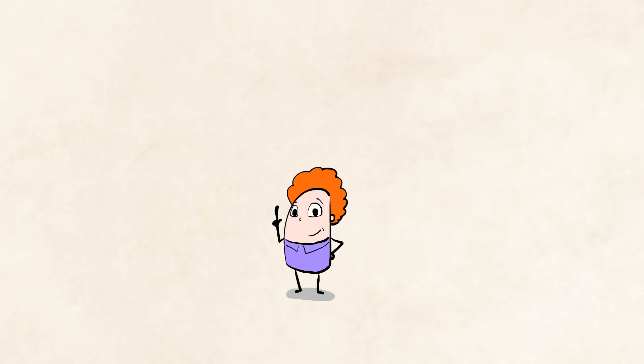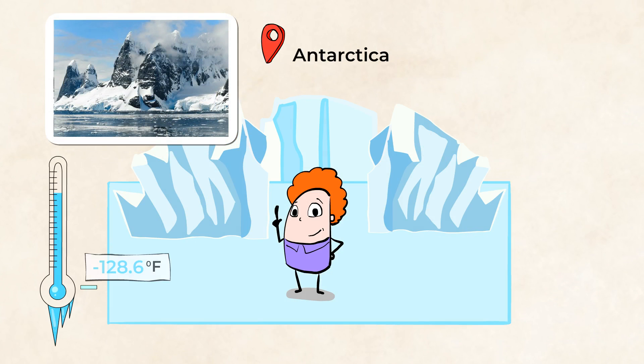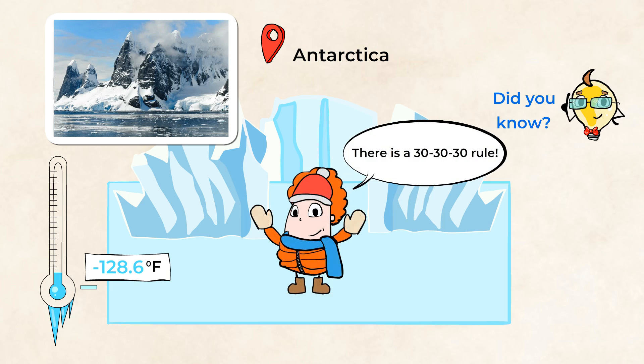A good example of a cold place that can work the same way as a fridge is Antarctica. Temperatures there can be as low as minus 128.6 degrees Fahrenheit. Did you know that there's a 30-30-30 rule there? Basically, it says that when the temperature is below 30 and the wind is 30 miles per hour, human skin can freeze in 30 seconds. In fact, Antarctica is far too cold.